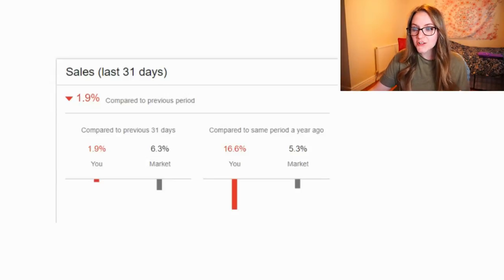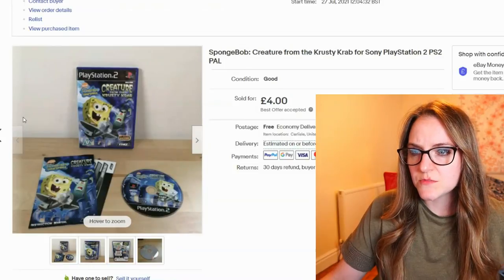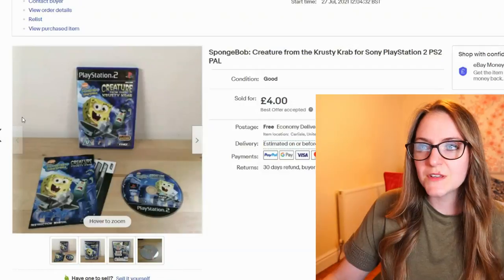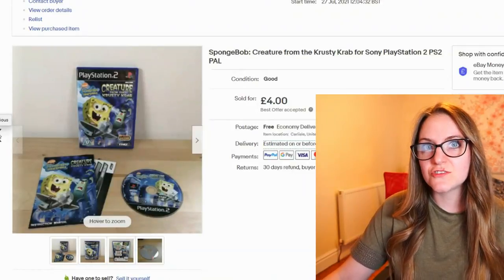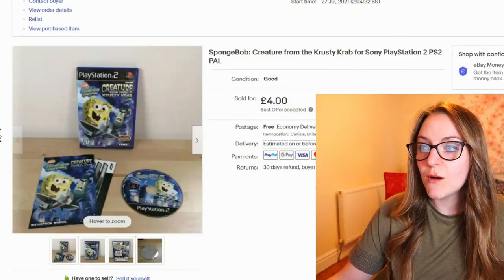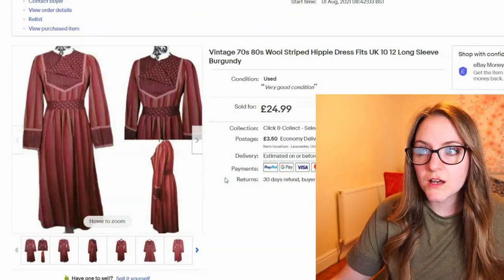First thing that sold: one of the PS2 games, the SpongeBob one. I could have got more for it if I'd waited, but these games essentially cost me nothing — they came with the PS2. More sales apparently trigger more sales and more activity on your shop, so I'm happy to just let stuff go. I got £4 for that one.